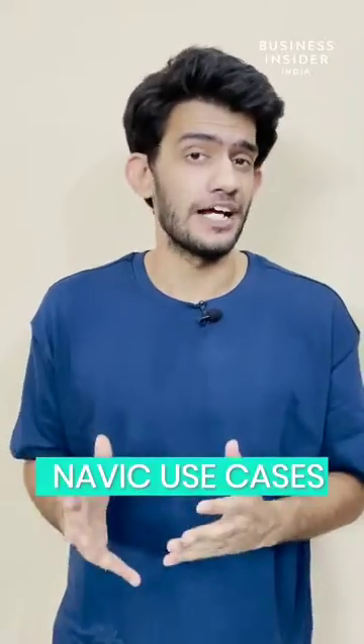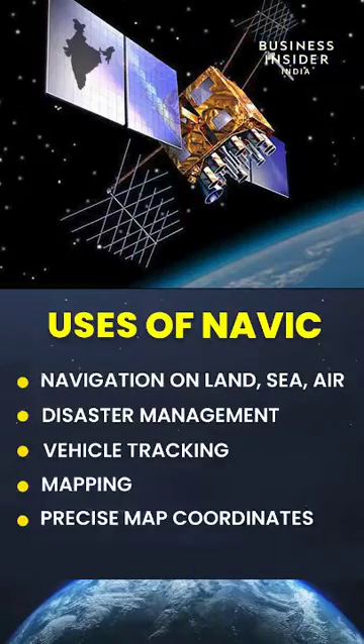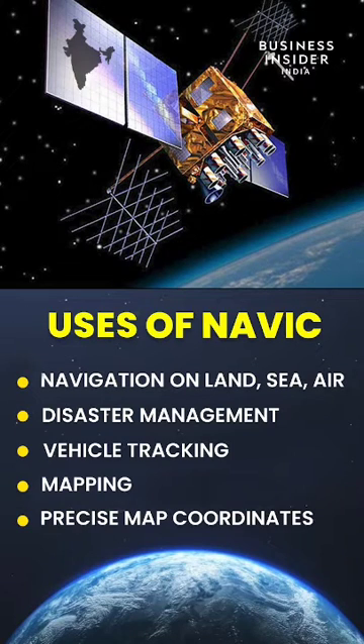Let's now understand the uses for NAVIC. NAVIC helps in navigation on land, sea or air. It also helps in vehicle tracking, mapping and precise map coordinates.